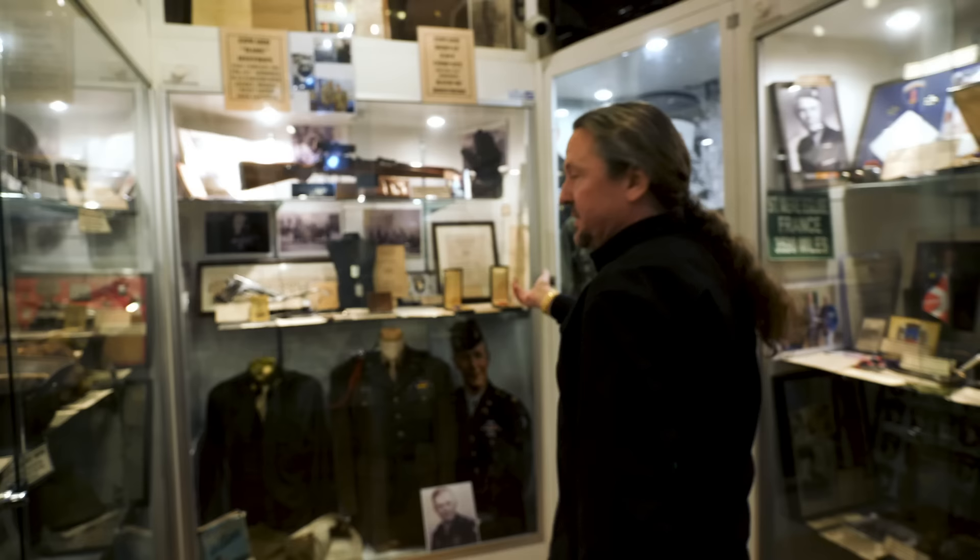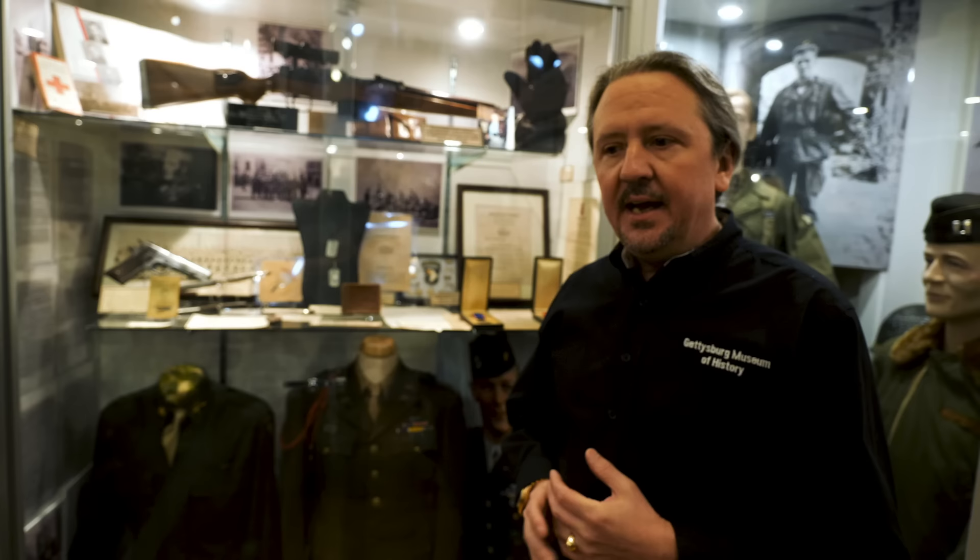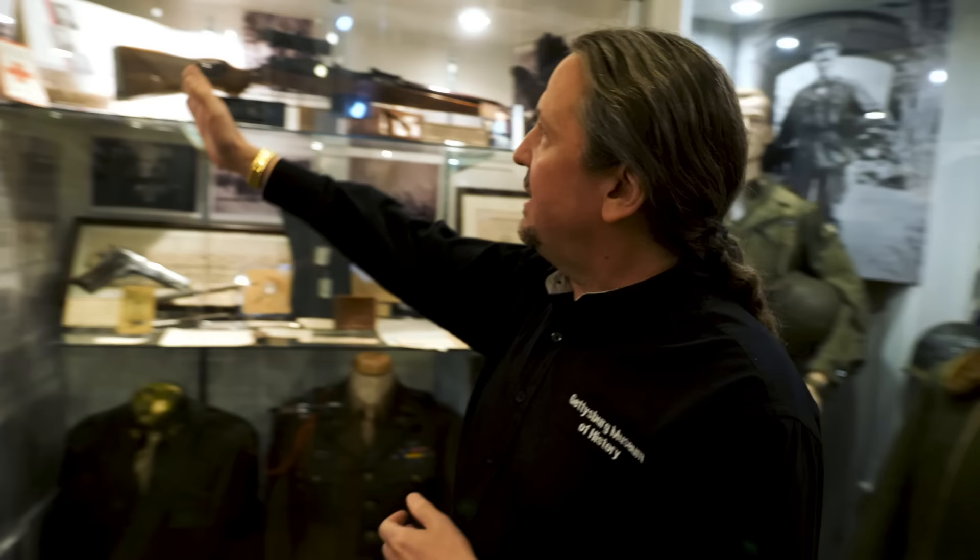The major Dick Winters collection is here and most of the items in these cases are from him. Since we got the Winters collection in 2016, other items have come our way — other family members of Easy Company and collectors who had Easy Company items have placed those items in our care. Our plan is to build a very large Easy Company and Dick Winters exhibit next year.